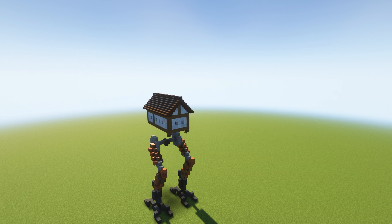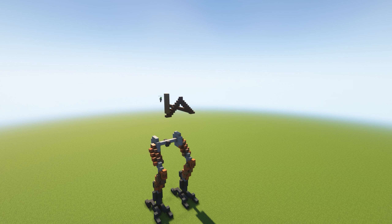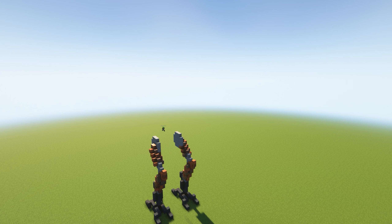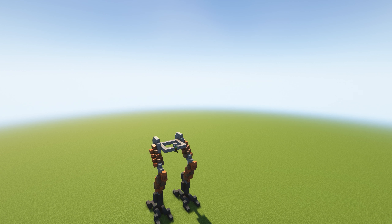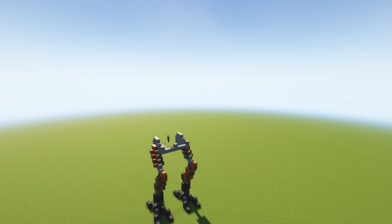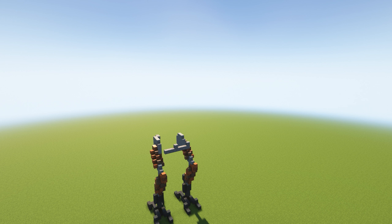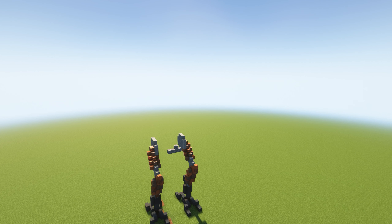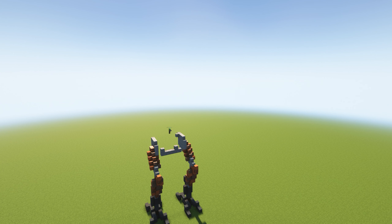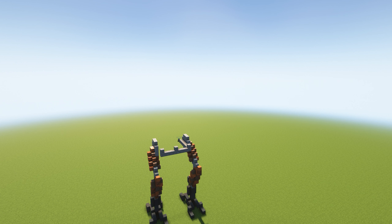Hello and welcome back to another episode of Builder Day. Today is, I think, the first time we are building off one of our previous builds. As you might recognize, this is yesterday's walking house. I really liked this build — it's really cool — and I wanted to do it a little bit better, so here we go.